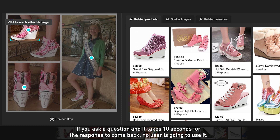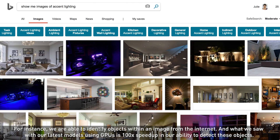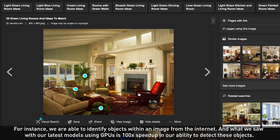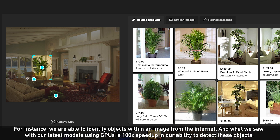If you ask a question and it takes 10 seconds for the response to come back, no user is going to use it. So we have to work on optimizing every single model. For instance, we're able to identify objects within an image from the internet, and what we saw with our latest models using GPUs is a 100x speedup in our ability to detect these objects.